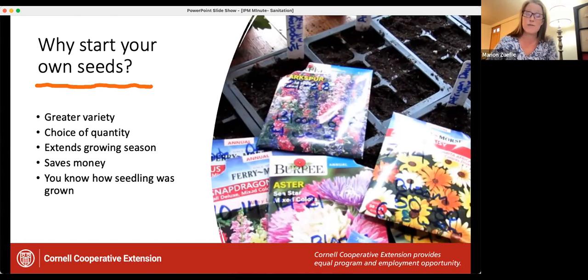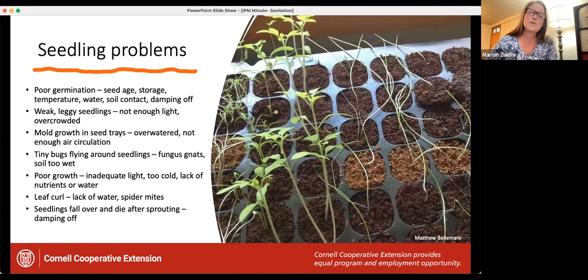You can also extend the growing season by starting your own seeds, save money, and you know how those seedlings were grown. But we've also all run into problems with seedlings: poor germination, leggy seedlings due to lack of light, mold or fungus gnats due to overwatering — as Betsy just mentioned — slow growth, leaf curl from lack of water or spider mites. But then there are also times when everything seems great and your seedlings look wonderful, and then suddenly they die.